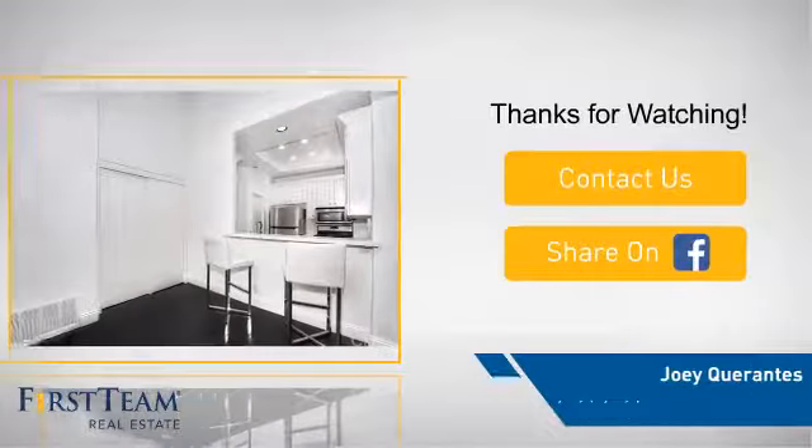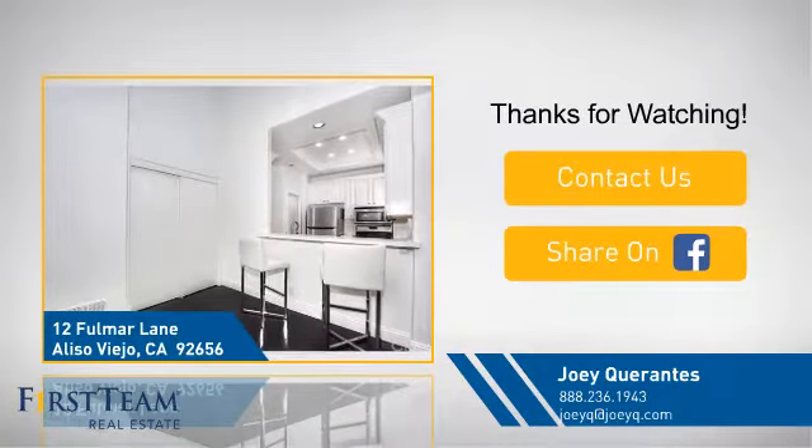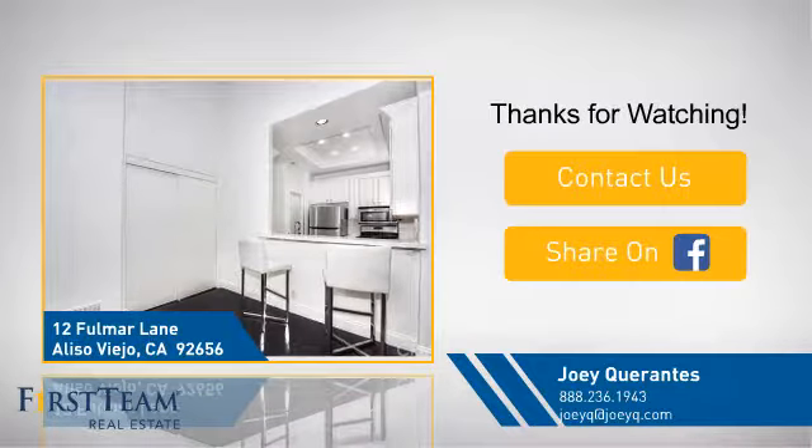If you're interested in learning more, click on screen to contact us for more information, or share this property with your friends. We look forward to hearing from you. Thank you.